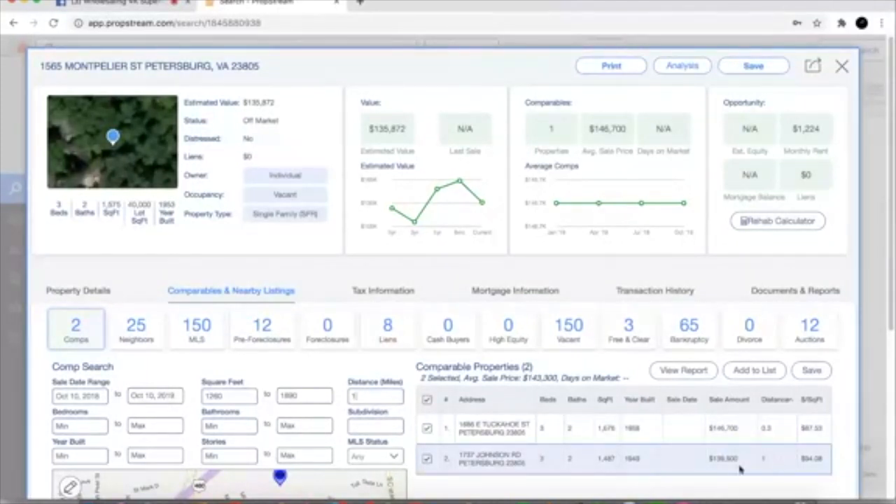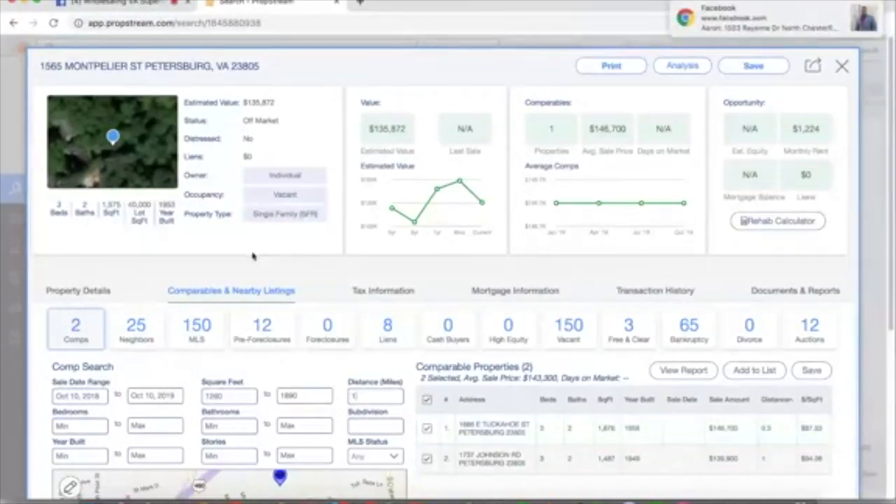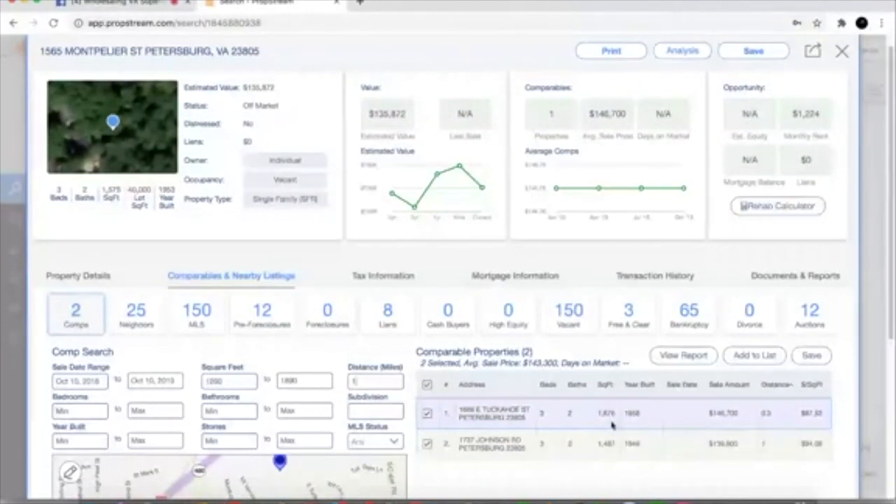We've got another comp for $139,900. Both of these are three-twos even though the size difference varies, and they're both built roughly around the same time. This particular comp is also built in 1953, same as our subject property. So looking at all three — our subject property and these two additional comps — we can reasonably say if we're seeing one comp at $145k and another at $140k, this property is also a three-two at 1,500 square feet, so it's gonna be worth $140,000 to $145,000.